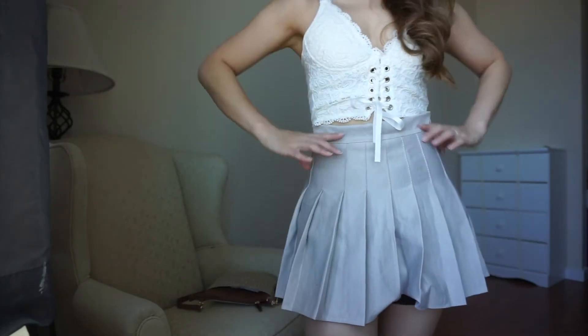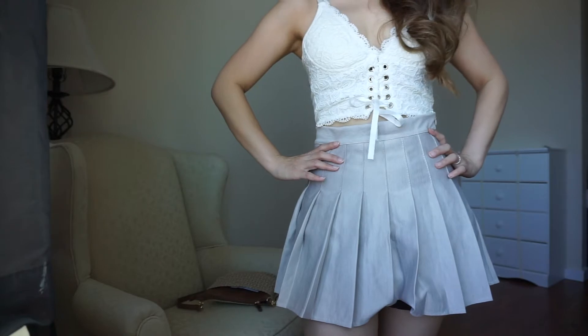So even if your skirt gets blown by the wind all of a sudden, you still have some protection right there. Overall, I do recommend this skirt. It looks great with a lot of tops, whether it's a crop top or an oversized top — it's really a versatile piece, so I recommend it.